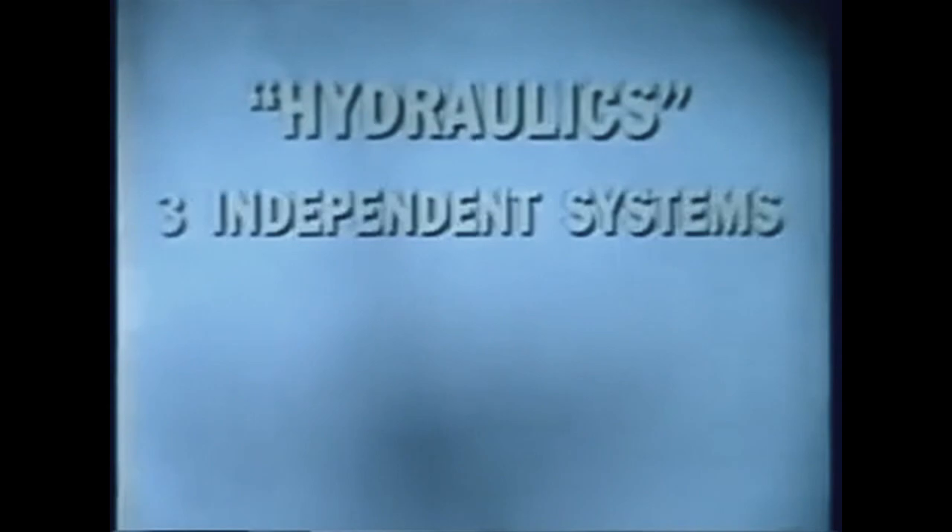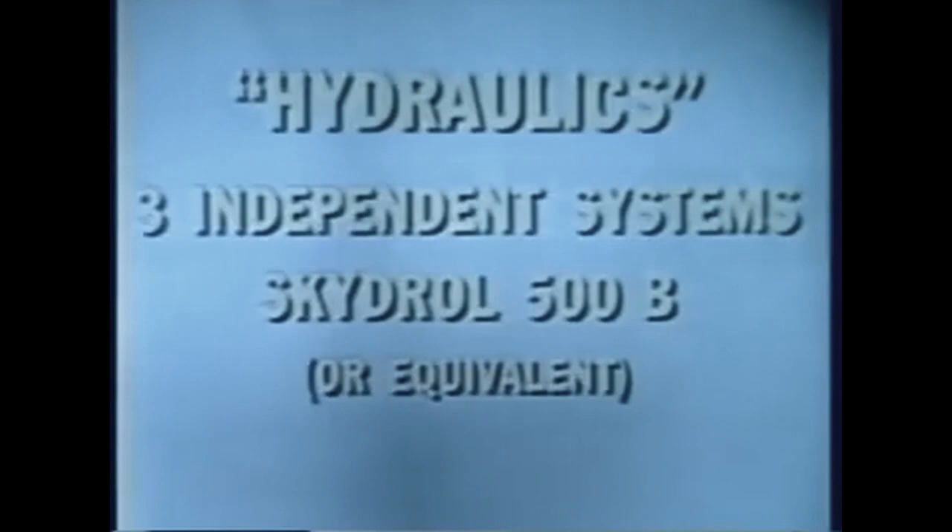The DC-10 hydraulic system is composed of three independent systems. They use fire-resistant Skydrol fluid, or the equivalent, and operate at 3,000 pounds per square inch. Each system is identified by the number of the engine which is its primary power source, and all components are color-coded: Number one, left engine, system one — pink. Number two, center engine, system two — yellow. Number three, right engine, system three — green.